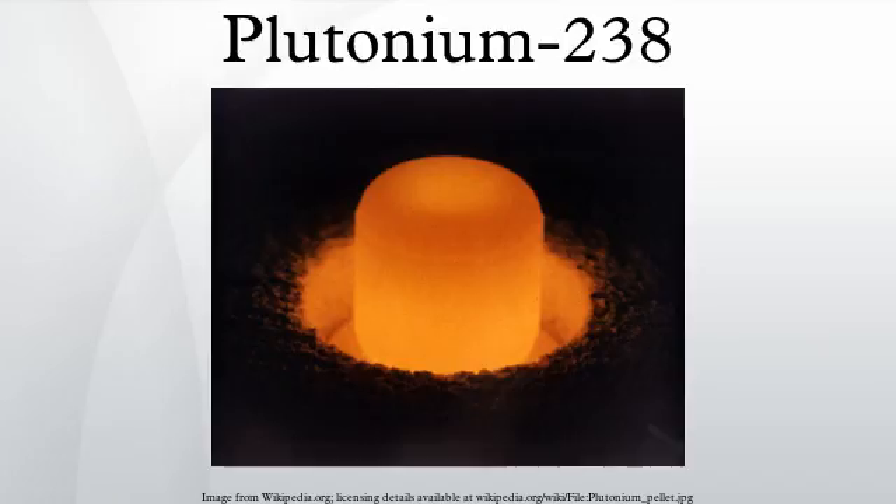Pure Plutonium-238 is prepared by neutron irradiation of Neptunium-237, one of the minor actinides that can be recovered from spent nuclear fuel during reprocessing, or by the neutron irradiation of americium in a reactor. In both cases, the targets are subjected to a chemical treatment, including dissolution in nitric acid to extract the Plutonium-238.